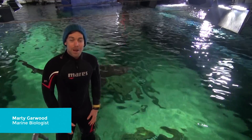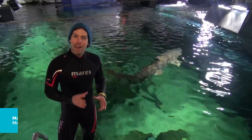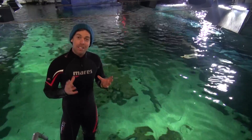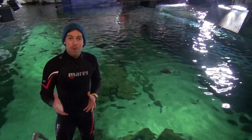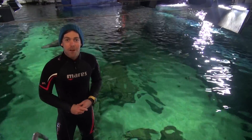Today I'm going to introduce you to three animals that I work with every single day. They're greynurse sharks — their names are Ralph, Mary Lou and Napoleon. They're actually critically endangered on the east coast of Australia. The great thing is that they live here in the aquarium, and people all over the world can come and learn about why they're endangered and what they can do to help.